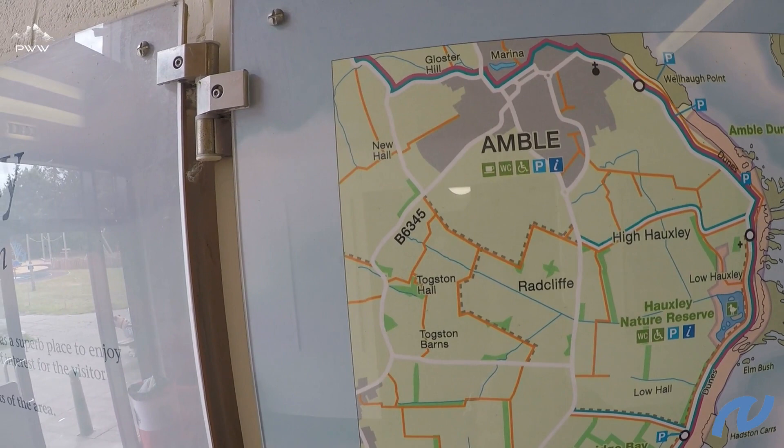We're north of Druridge Bay heading up towards Huxley, and so far the walking has been really quite interesting — there's been a bit of beach, some dunes, some paths. What there has been is a very well-signposted route, and we've picked up a number of nature reserves on the way. We've always had a stunning coastal backdrop. We've got about three miles to go to get to Amble, where we'll have a quick look around. It's a really nice walk, very gentle, very easy, and just really enjoyable.